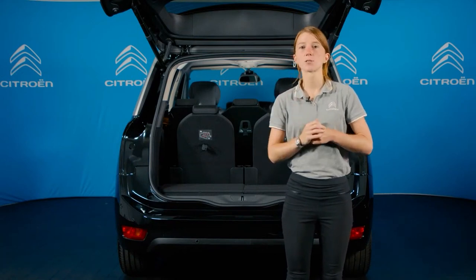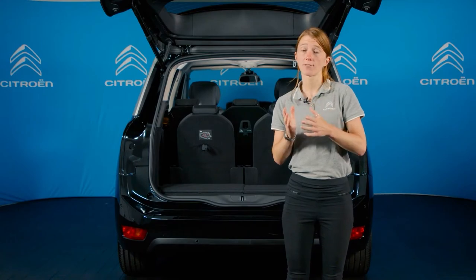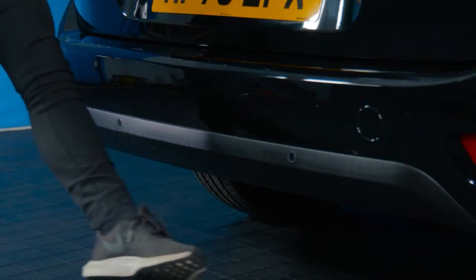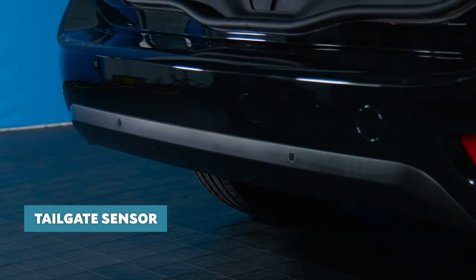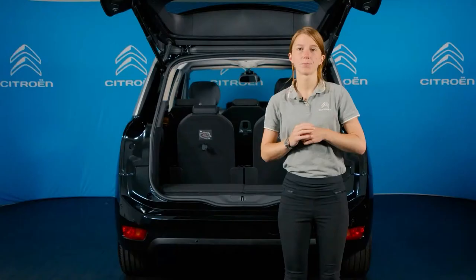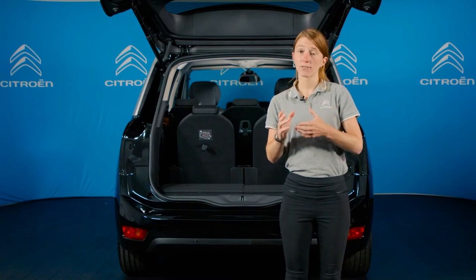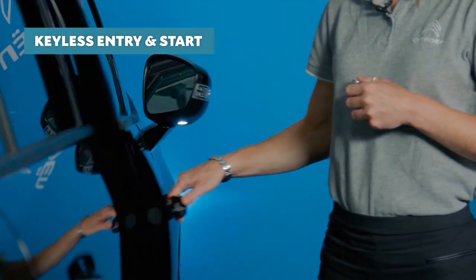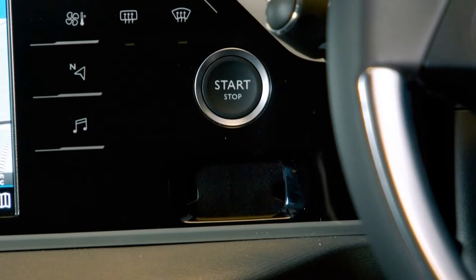Grand C4 Space Tourer also comes with a serious amount of boot space: 632 litres when the third row of seats are folded flat, increasing to a massive 2,181 litres when the second row rear seats are moved forward and folded completely flat. Shine versions also come with a fold-flat front passenger seat, allowing for long through-loads of up to 2.5 metres. Accessing this cavernous load space is made doubly easy on this Shine version — not only is the tailgate electrically powered, but you can open and close it by just moving your foot beneath the sensor mounted in the bumper. Both Sense and Shine versions also come with keyless entry and start.